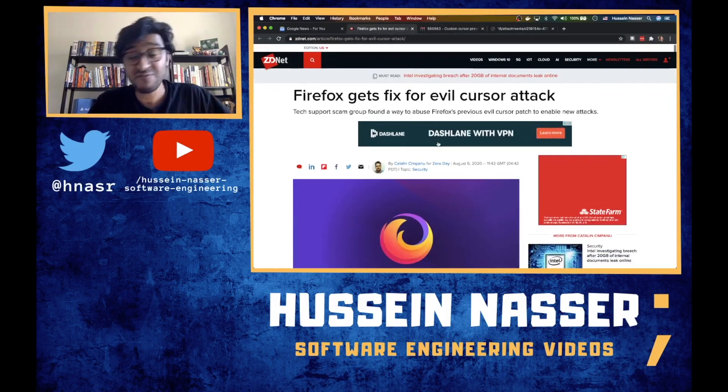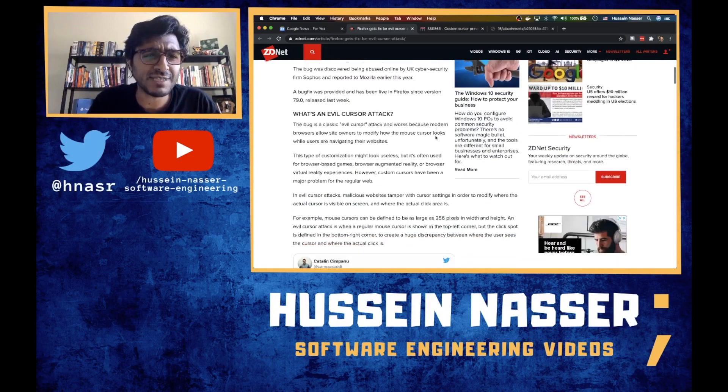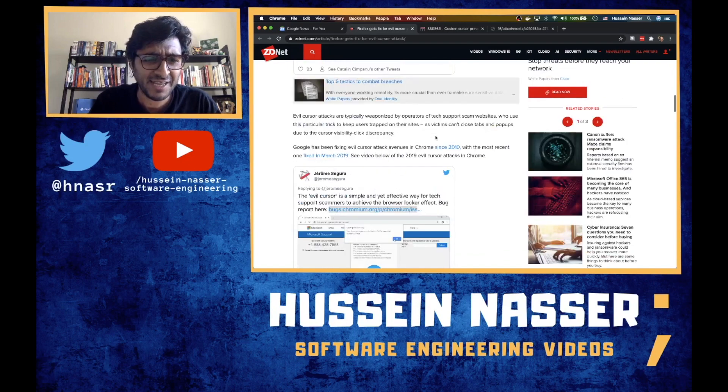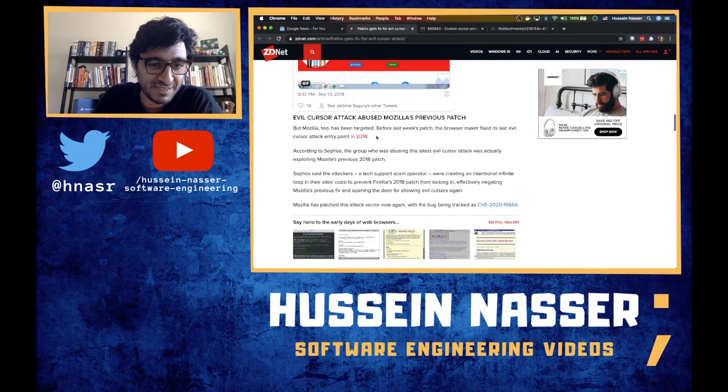Firefox fixed this — they patched it back in 2018. However, this evil trick has been there since 2010. People knew about this stuff, but I just heard about it to be honest.